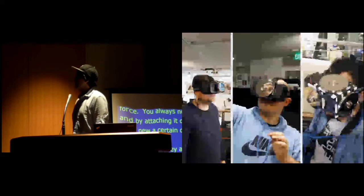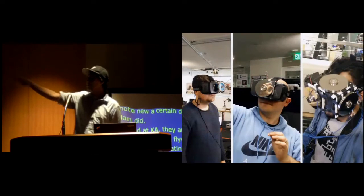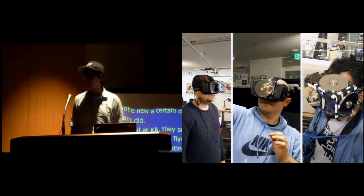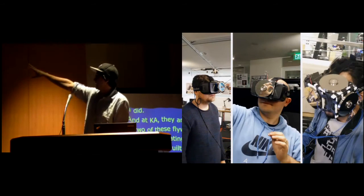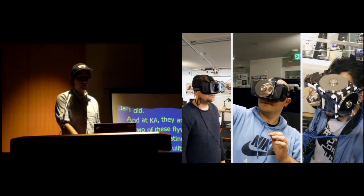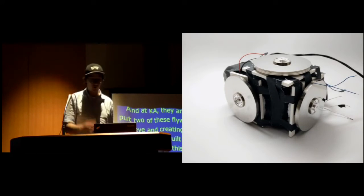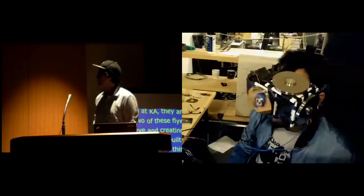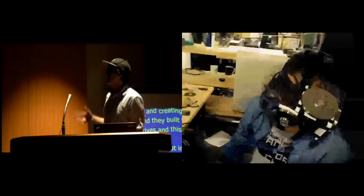I'm going to talk a little about the implementation. We had several prototypes. It started off with three cheap little attachments of a toy gyroscope, then one attachment, and then the third prototype had three flywheels attached to every axis. You can see my friend Harpreet wearing it here.